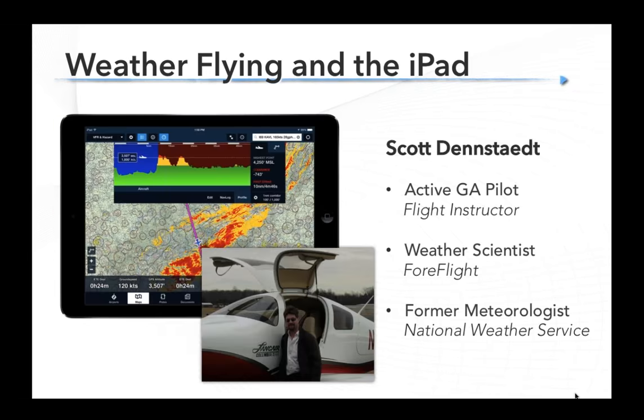I'm pleased to be joined tonight by a real pro when it comes to weather, and that's Scott Denstat. Scott is also an active pilot and a flight instructor, but also a real weather guru. Scott is a former meteorologist with the National Weather Service who knows weather from a very technical perspective, but also brings his unique approach as a member of the team at ForeFlight who has really worked on a number of the weather products that you see in that app.